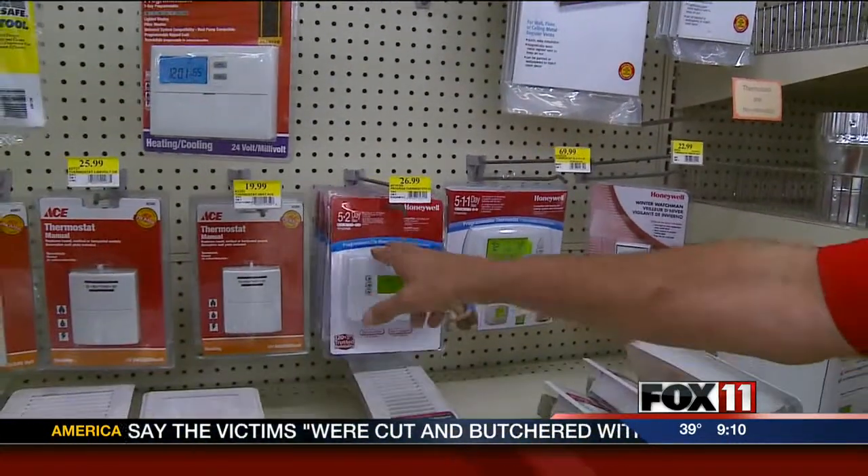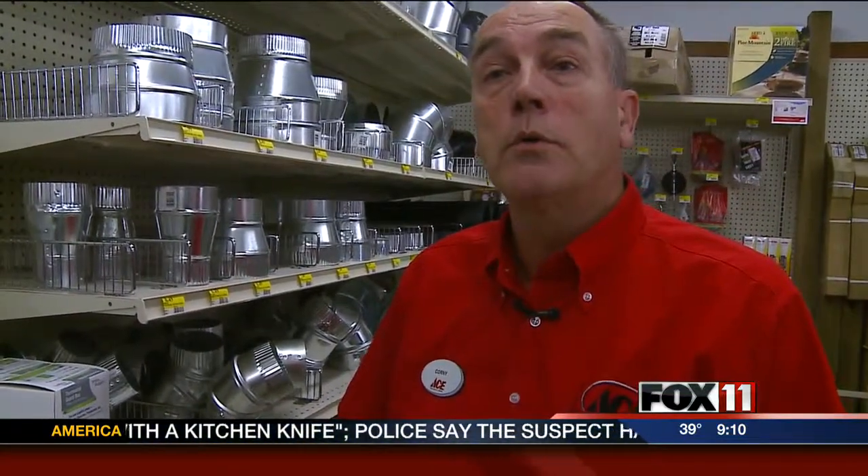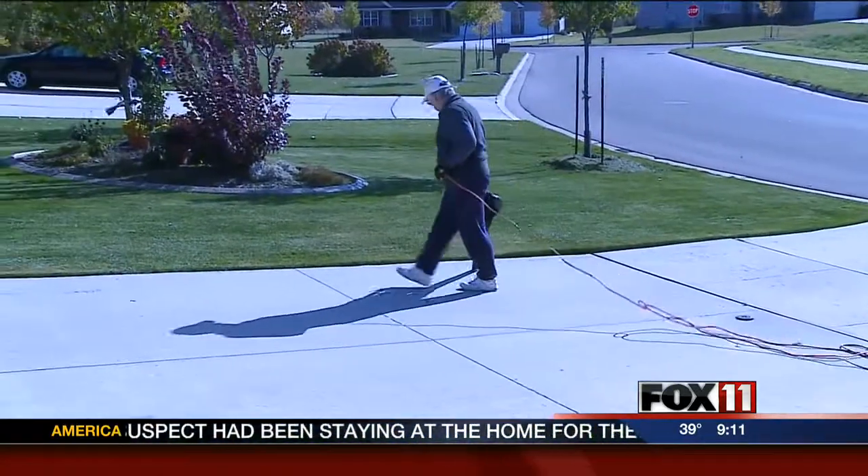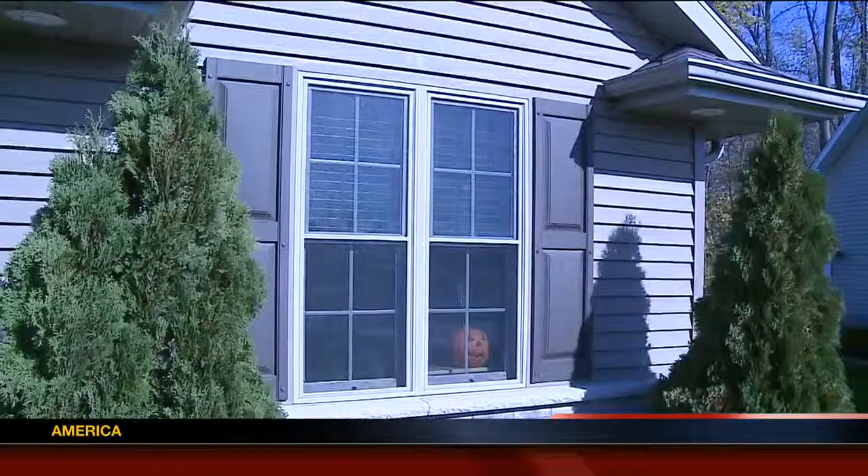Ramat says he has seen more people shop for programmable thermostats in recent years, and the cost of the thermostat will pay for itself over a winter or two at the most. Winters has a programmable thermostat and says being energy efficient in general saves her money. You might have to spend a little bit in the beginning to get the windows caulked and the doors insulated, but overall it does save money in the long run.